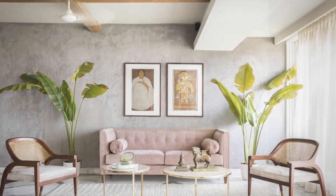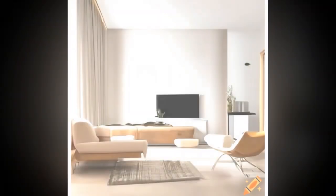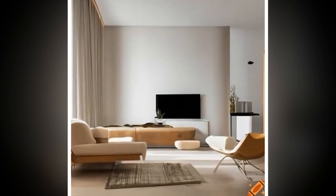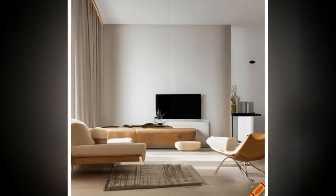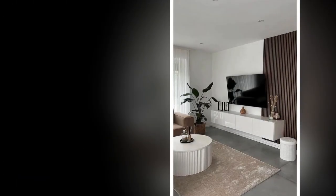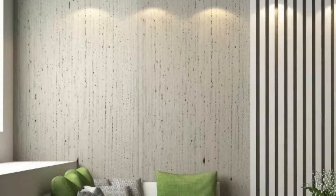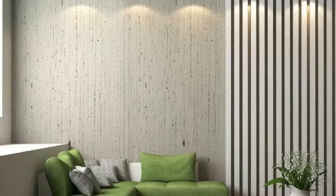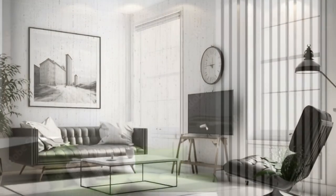Incorporating Sleek Lines into Furniture. Furniture plays a key role in establishing sleek lines within a minimalist living room. Think of low-profile sofas with straight backs, clean-lined coffee tables, and shelving units that seem to float against the wall. Each piece should have a purpose and contribute to the overall harmony of the space. Opt for materials like glass, metal, and wood with smooth finishes, as they complement the sleekness of the lines.